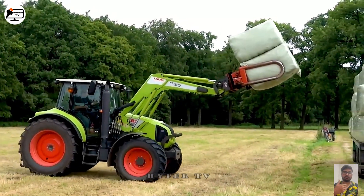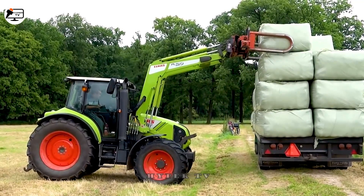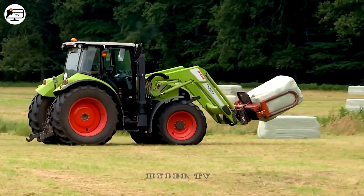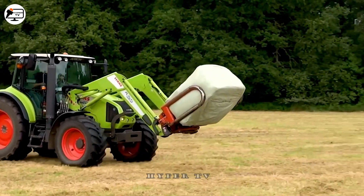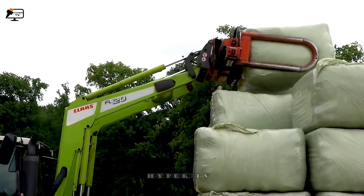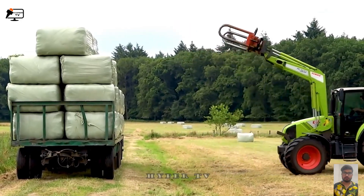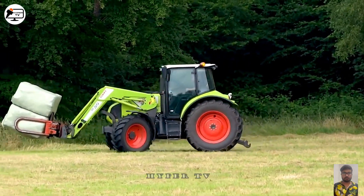With the Class Arian 420 hay baler, harvesting hay in the field is easier than ever. It has large wheels and a handlebar so you can move and harvest grass fast. It's easy and efficient to load hundreds of bales of hay onto a truck.